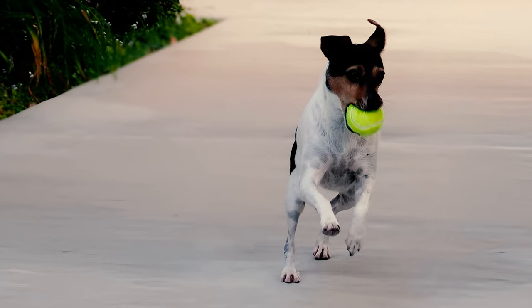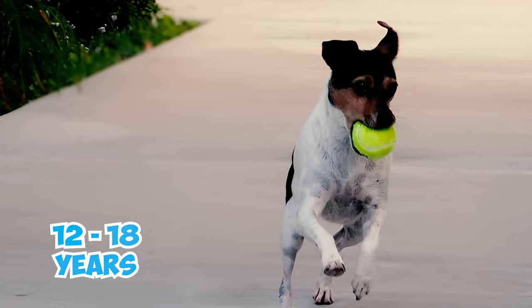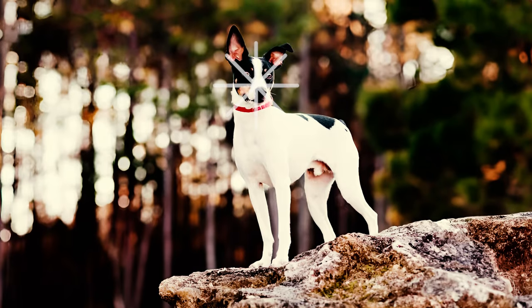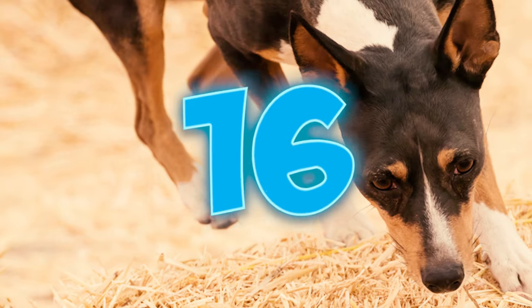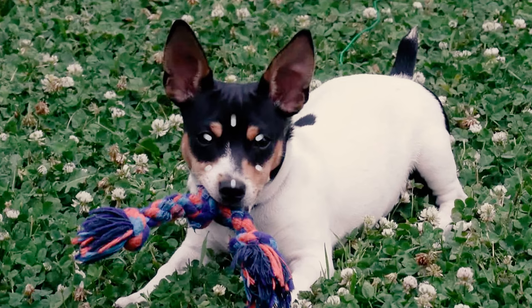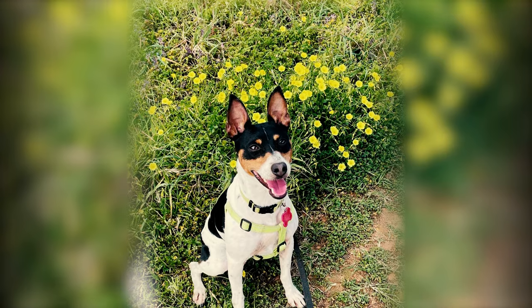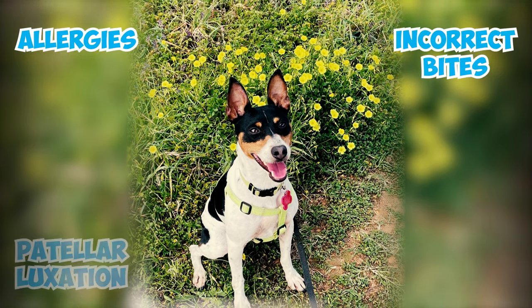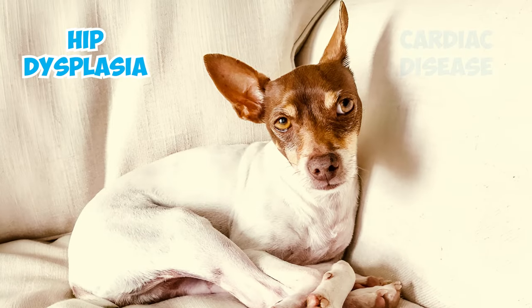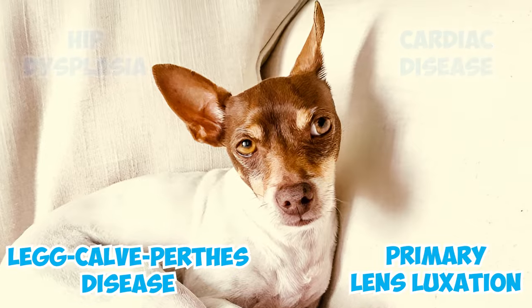Number fifteen: generally a robust breed, rat terriers tend to enjoy a relatively long lifespan, averaging between 12 and 18 years. Providing proper care and affection can further enhance their lives. Number sixteen: although typically robust, rat terriers can face specific health concerns. It's essential to be mindful of potential issues such as allergies, incorrect bites, patellar luxation, demodectic mange, hip dysplasia, cardiac disease, Legg-Calvé-Perthes disease, and primary lens luxation.